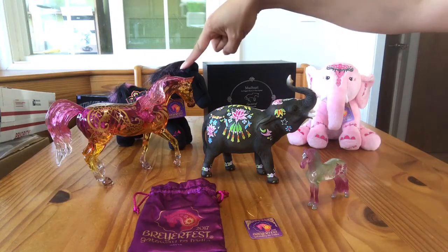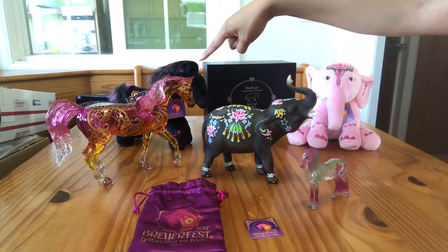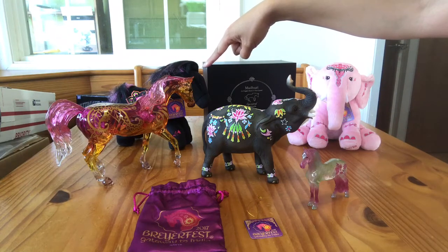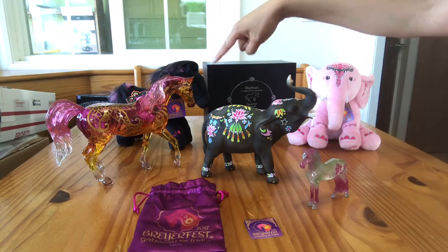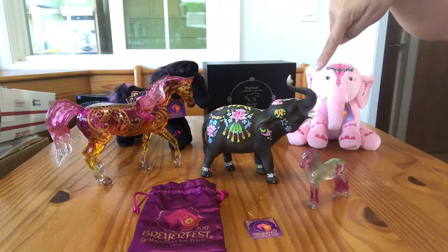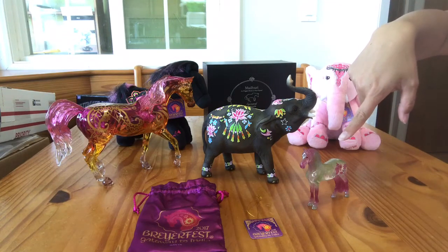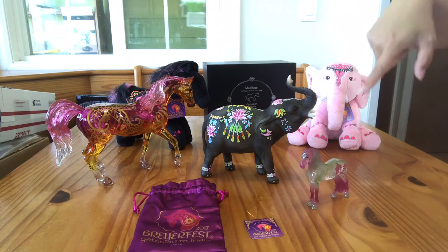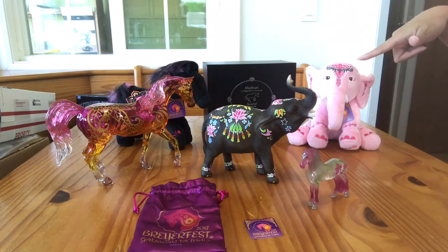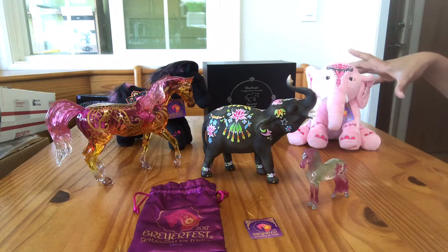This is number 711265 Marigold, with a limited quantity of 1,000. This is Lotus, number 711266, limited quantity of 750 — he's a 5-inch plushie. This is 711278 Holly, limited to 1,000 pieces. And this is Crystal Madhuri, 711268, limited to 750 pieces. This is 711277 Navia, limited edition of 2,000. And this is number 711267 Jaypur, a 5-inch pink plushie elephant, also limited to 750.